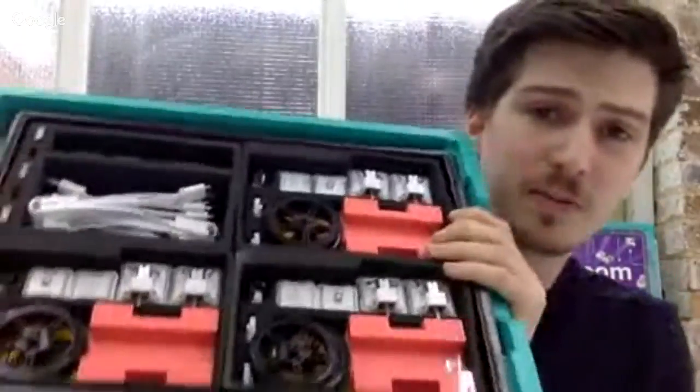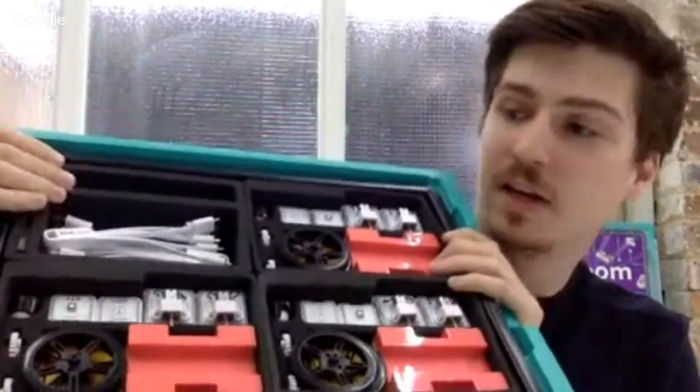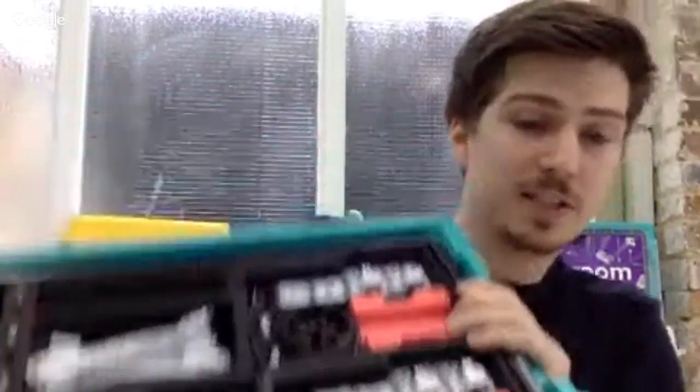We've got three of the same tray, and then a fourth tray which contains a few extra bits. These individual trays are actually our Alpha Kit, designed to be used by groups of three students at a time. It contains four SAMLabs blocks as well as all the accessories you need to start using those blocks in different contexts. These blocks are an RGB LED — red, green, and blue — a light sensor, and two DC motors.